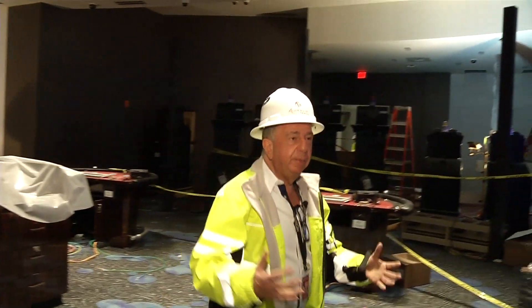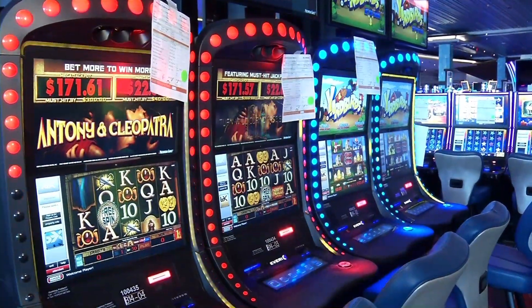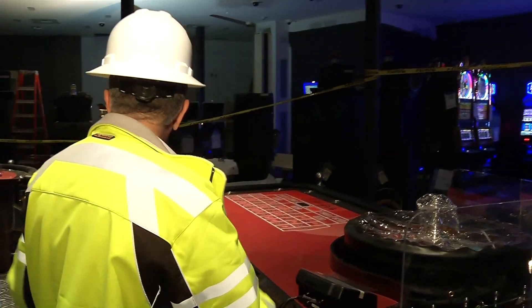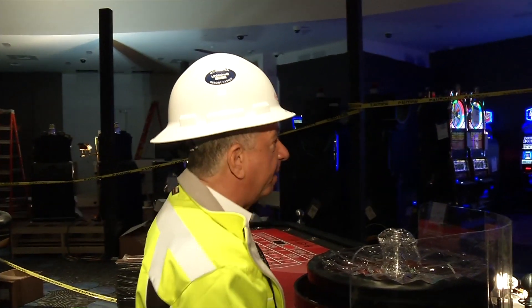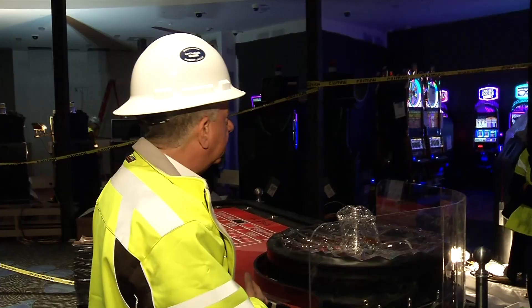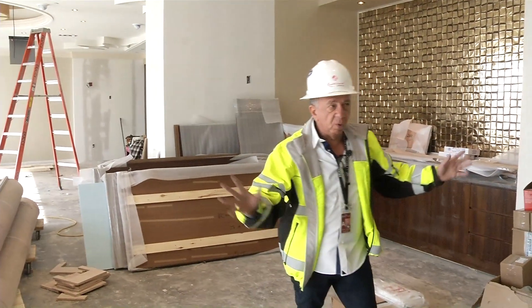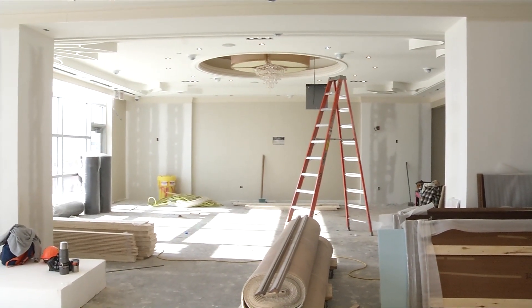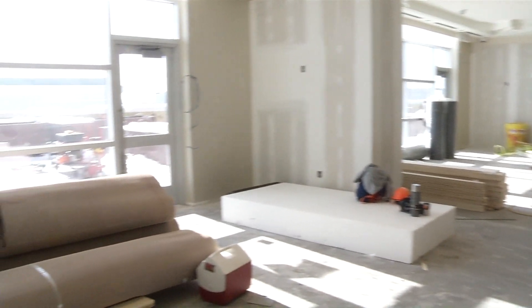This is a high limit room — a mixture of slot product and table game product. You're pulling slot machine handles at $100 a pull in this area, with high limit table games here. This is gaming by appointment. We know who you are. You just don't walk in off the street and say 'give me a private gaming salon.' We have to know pretty much who you are, what your level of spend is, and then we offer this amazing amenity to you.